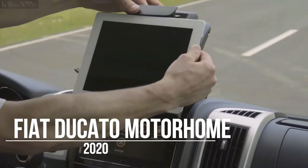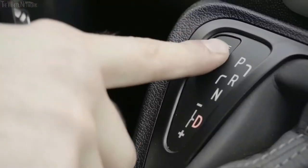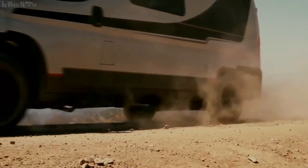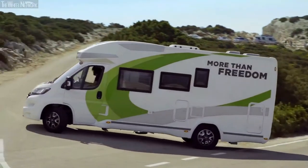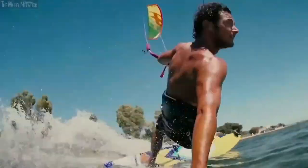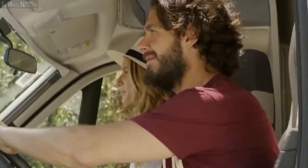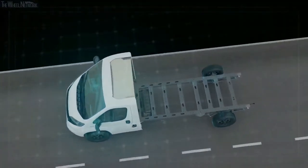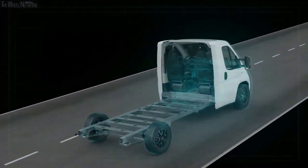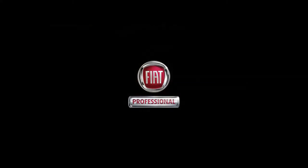The Fiat Ducato is one of the oldest nameplates on our roads, with the first generation launched back in 1981. This van was originally badged as a Citroën, Peugeot, Talbot, and Alfa Romeo. The second generation was launched in 1993 and the third came along in 2006. Having received only minor facelifts since, the Fiat Ducato is now the oldest van on the commercial market. New safety features have been added, including Blind Spot Assist, which uses radar in the rear bumper to identify approaching vehicles in blind spots.